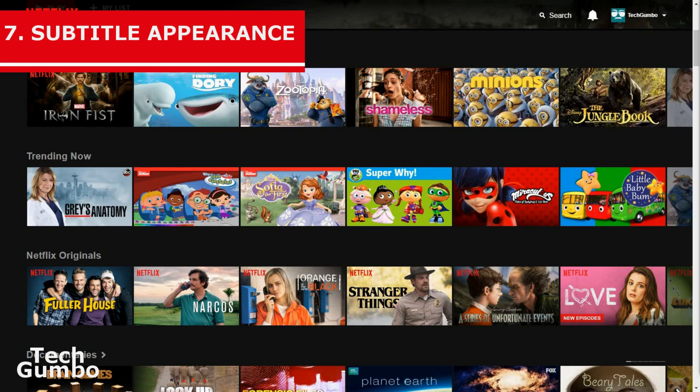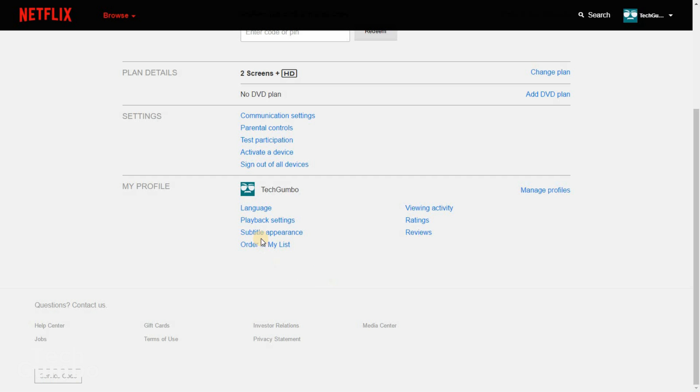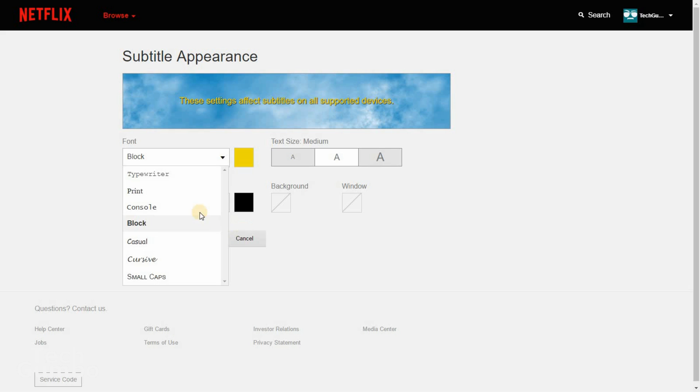Number 7: Subtitle Appearance. For those of you that watch a lot of foreign programs, tweaking the subtitle appearance may be worthwhile. Head back to your account and select Subtitle Appearance. Here you can change everything from font, text size, and shadow. Experiment with these settings to see which work best for you.